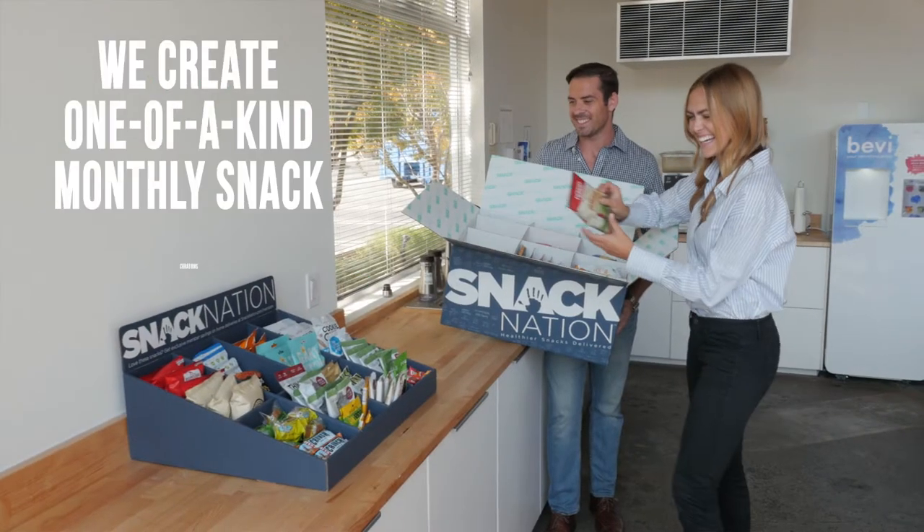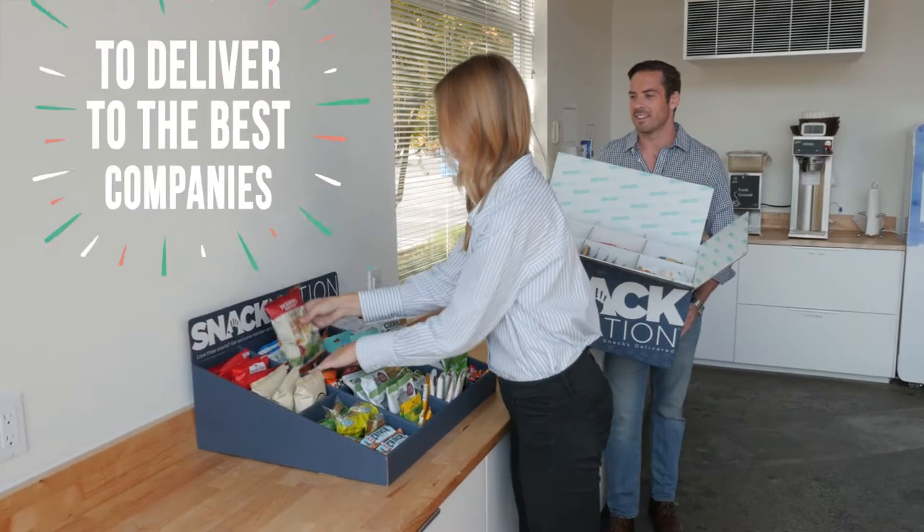Hey there, my name is Jordan Cohen. I lead our snack selection team here at Snack Nation. We find the world's greatest snacks and create one-of-a-kind monthly curations to deliver to the best companies and cultures in the country. So if you're watching this, congrats, that's you. People often ask us, how do you guys do it? Come on, I'll show you.